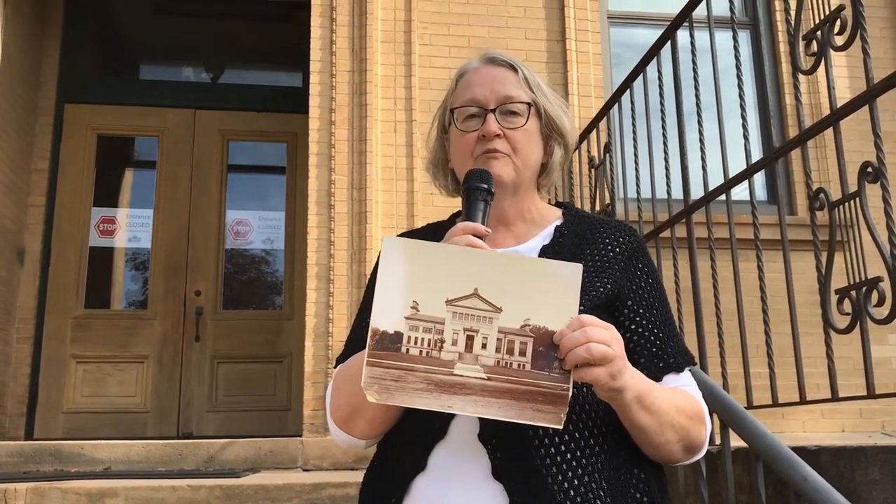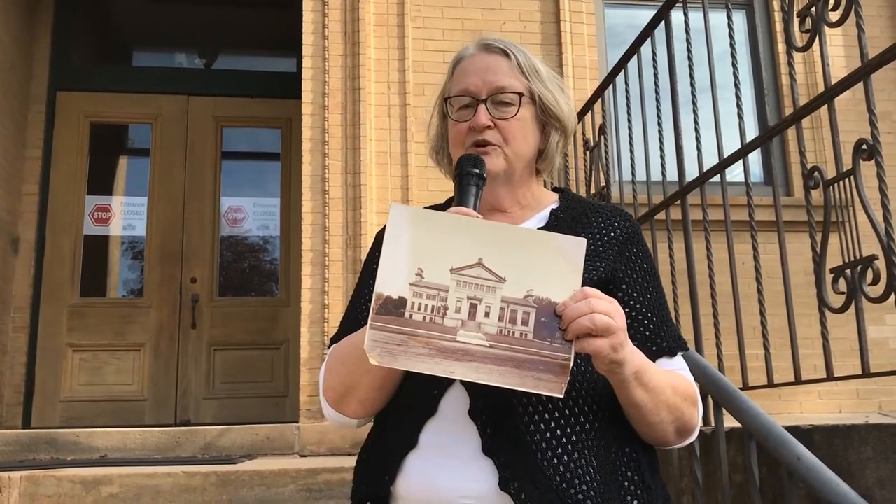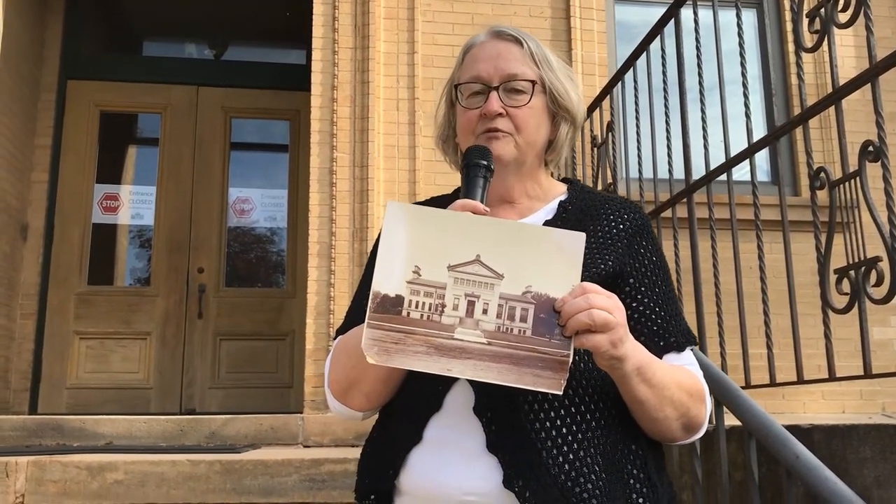Welcome to Owatonna Public Library and to the Secrets of the Library Tour. Today we're going to look at some things in the library you may not know about or may not have noticed, and hopefully you'll hear some stories you haven't heard before either.